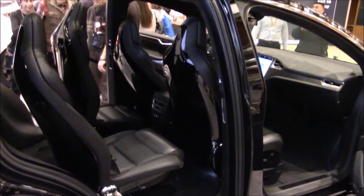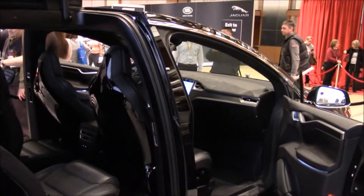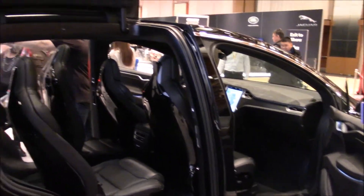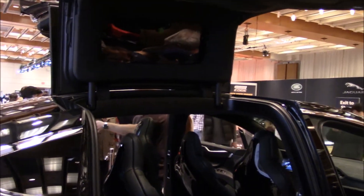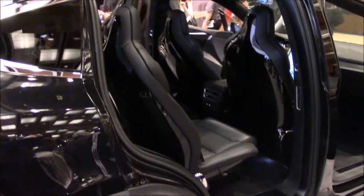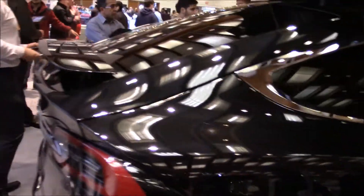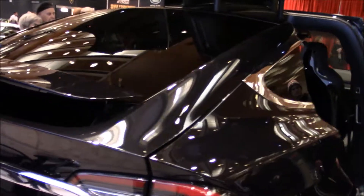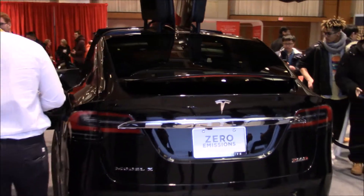Very, very futuristic here. Probably the best electric cars on the market are these Teslas.